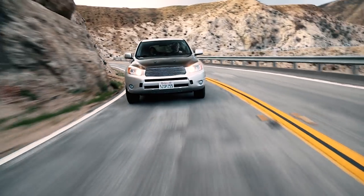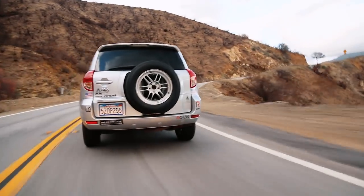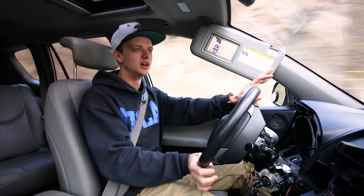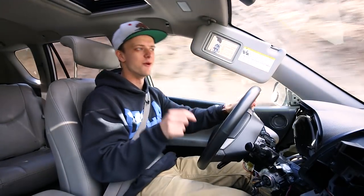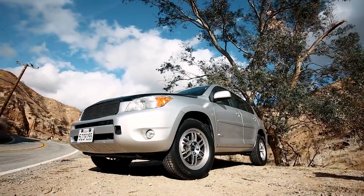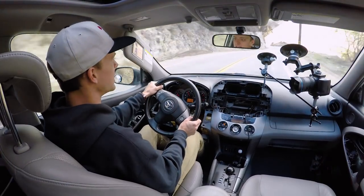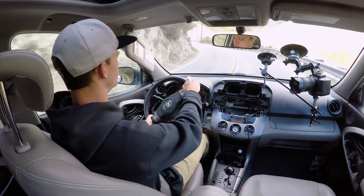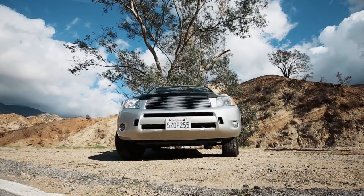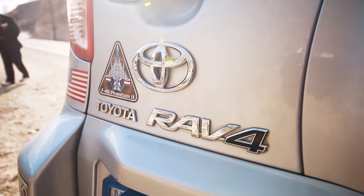All right, you guys, what is going on? Today is a very interesting day. Earlier in the day we shot a V10 first gen Audi R8 with a gated six-speed manual — epic car. And right now we are in a 2007 Toyota RAV4. This one has been modified to be an ultimate street weapon. Okay, that's actually very fast. Giovanni has done a great job with this car.